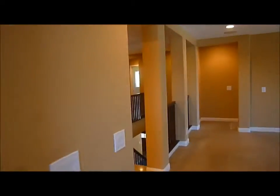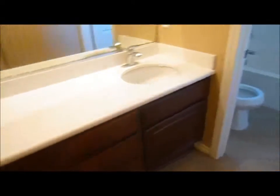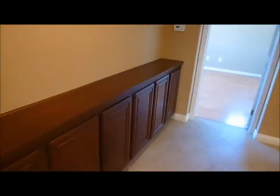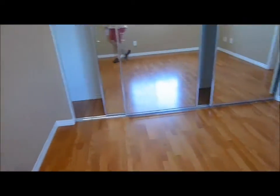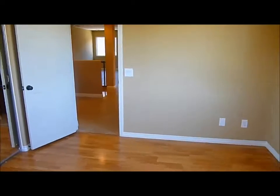Coming back around, we have our shared common bath with a double vanity and a separate room with a shower, toilet, and window. There is some cabinetry along here, great for linens and other storage. Here's bedroom number four — there are three bedrooms up here sharing that bath. It features a large wall of closets with mirror closet doors.